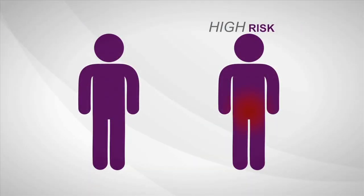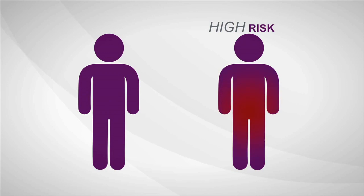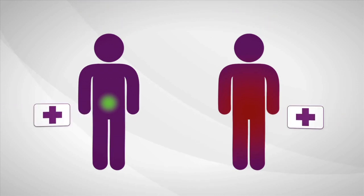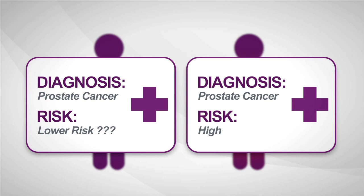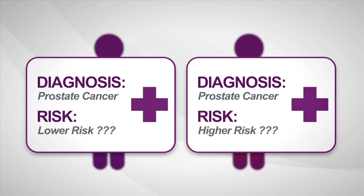Some prostate cancers are high-risk, aggressive, and more likely to spread. Others are low-risk and least likely to have bad outcomes. The biopsy says cancer, but current diagnostic tools provide limited information about how aggressive a man's individual disease is.